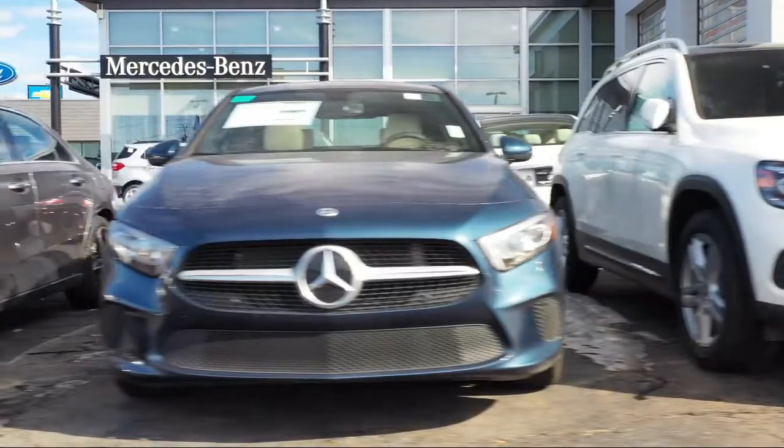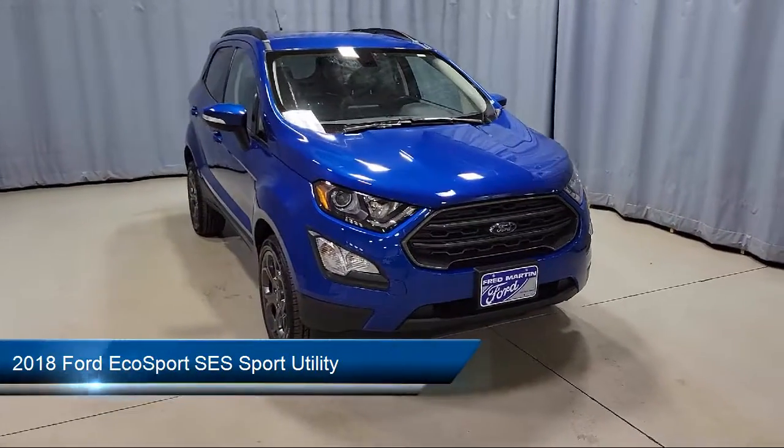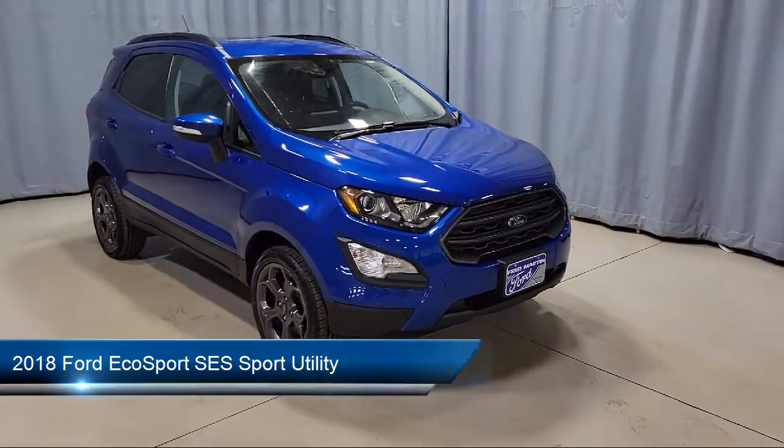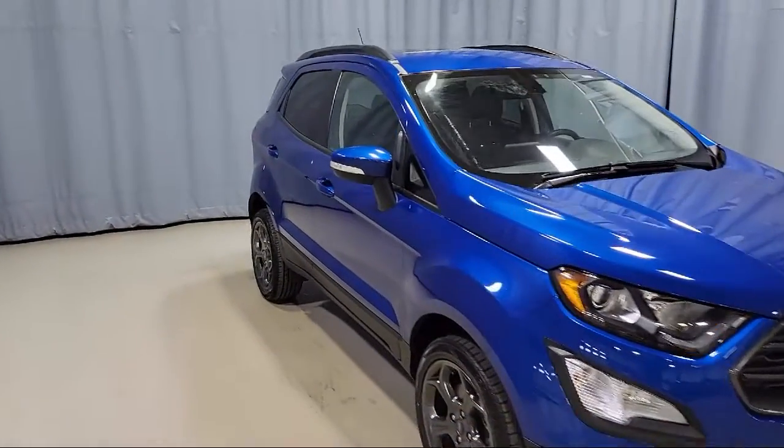Welcome to Fred Martin of Youngstown, and here's a look at another one of our great vehicles from our inventory. It comes equipped with navigation, keyless entry, emergency communication system, and SYNC 3 911 assist.